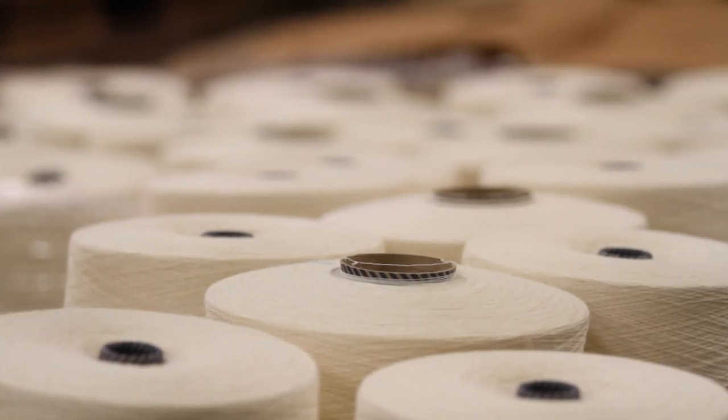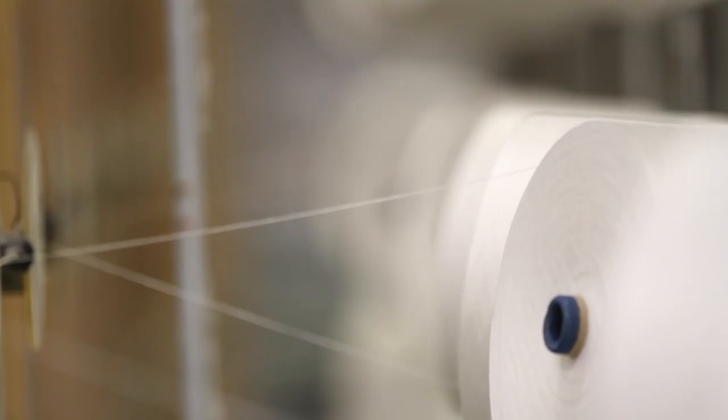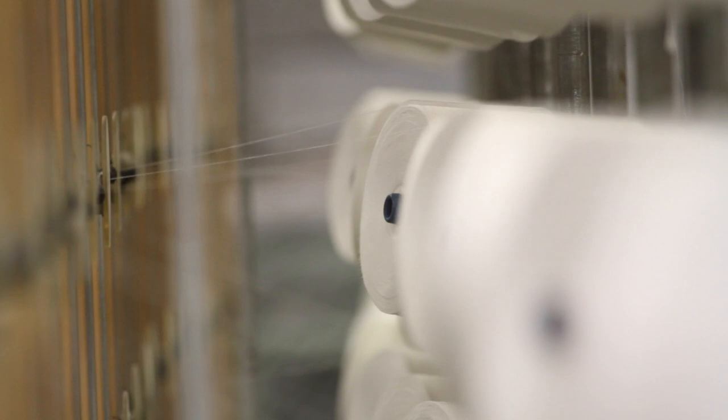It all starts with the yarn. Since 1832, when we started producing velvet six generations ago, our highest quality yarn has helped us produce the best velvet in the world.